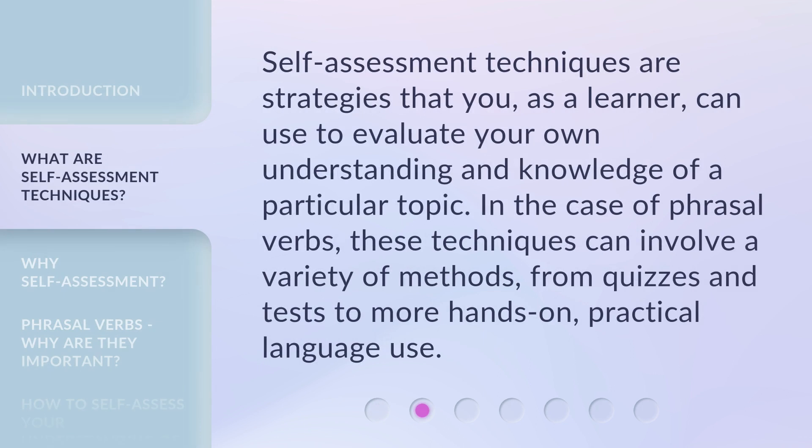Self-assessment techniques are strategies that you, as a learner, can use to evaluate your own understanding and knowledge of a particular topic. In the case of phrasal verbs, these techniques can involve a variety of methods, from quizzes and tests to more hands-on, practical language use.